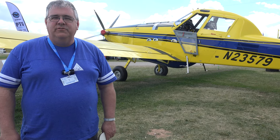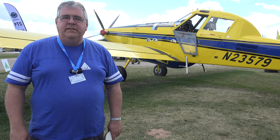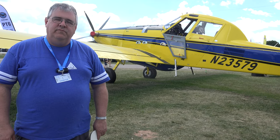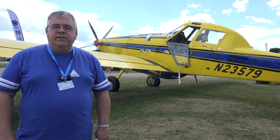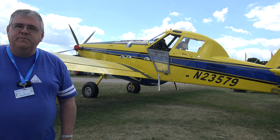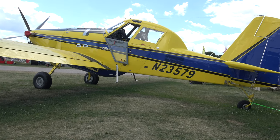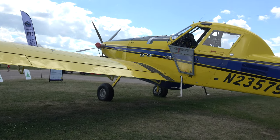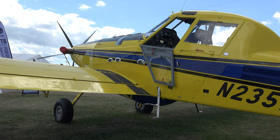Hello, I'm Dan Criswell with Air Tractor. Behind you is the model AT802. It's configured right now for a firefighting mission. It holds 800 gallons of water or fire retardant and has about 1,600 horsepower. It's our largest model. This one will be going to Spain after the show.